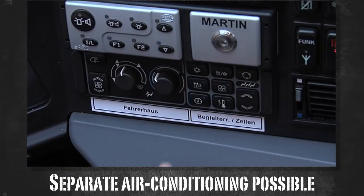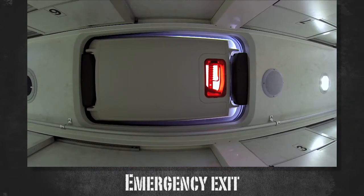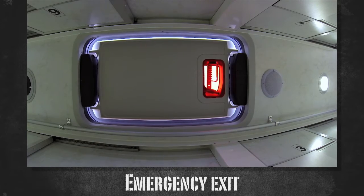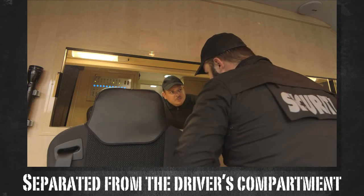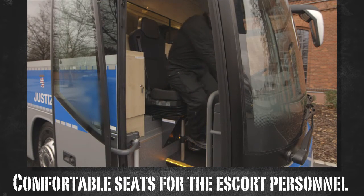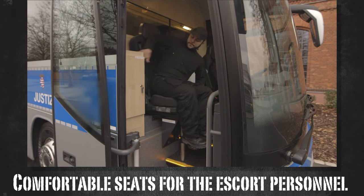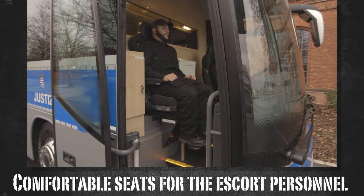A modern PLC control system regulates and monitors all control processes. It has an emergency exit in case of emergency. The room is separated from the driver's cab by a sliding glass wall. The driver's compartment, as well as the escort room, is equipped with full comfort seats.